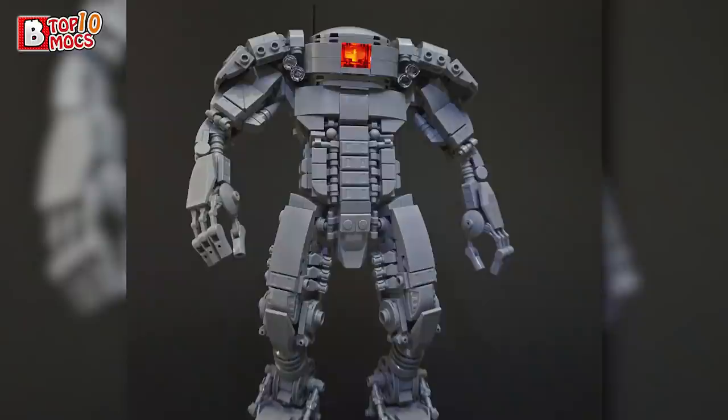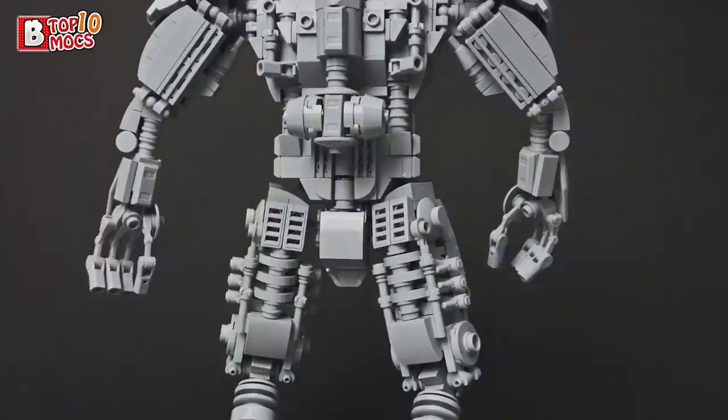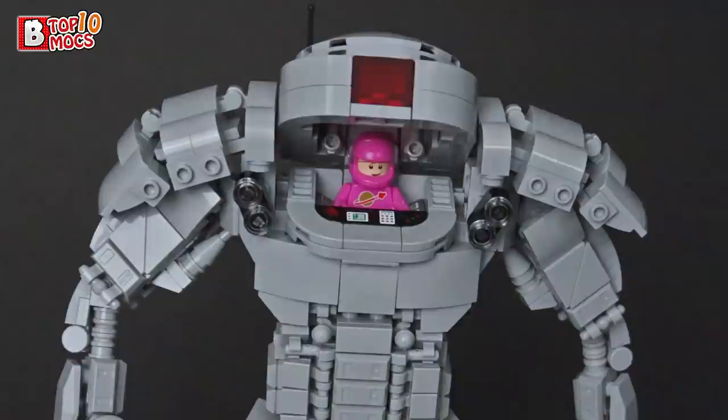The next MOC is from Tim Goddard, a very talented and accomplished builder, coming with the first mech of this episode: the EERV, or Extreme Environment Reconnaissance Vehicle. At first glance it looks like one of those sci-fi show robots with a full metallic body and a weird head with a laser eye. But I love the beefy pose and the great use of greebling, all in dark bluish-gray. And if you open it up, inside you'll find the pink spaceman minifigure from that beloved spaceman pack with Benny.